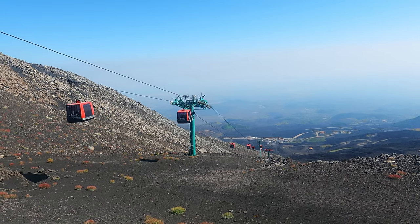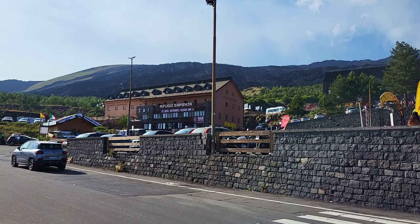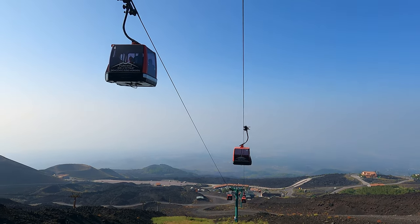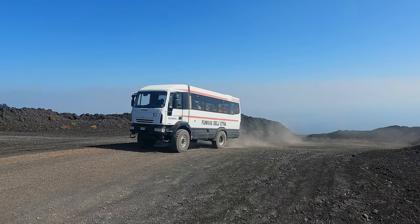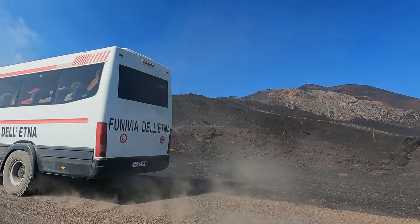Today we are going to climb Etna. We take the southern route and start at Refugio Giovanni Sapienza. From here you also have the choice to take the cable car up, or board one of the many mountain vehicles that drive up the mountain, or join one of the many excursions. This mountain hut is located at an altitude of 1,900 meters.